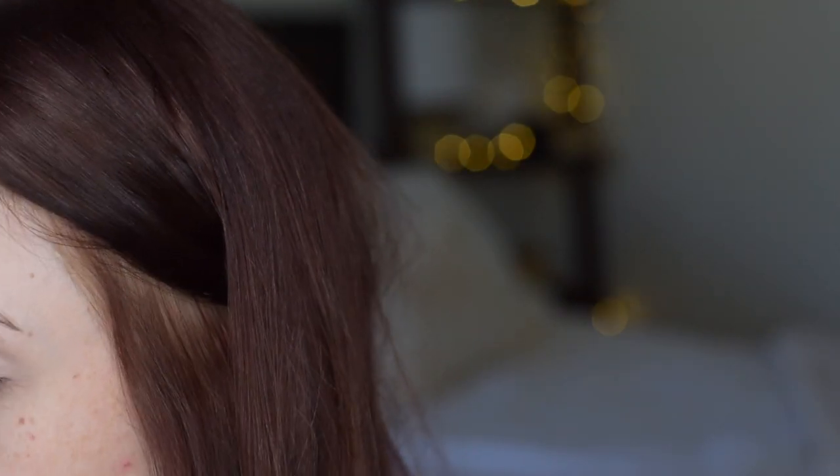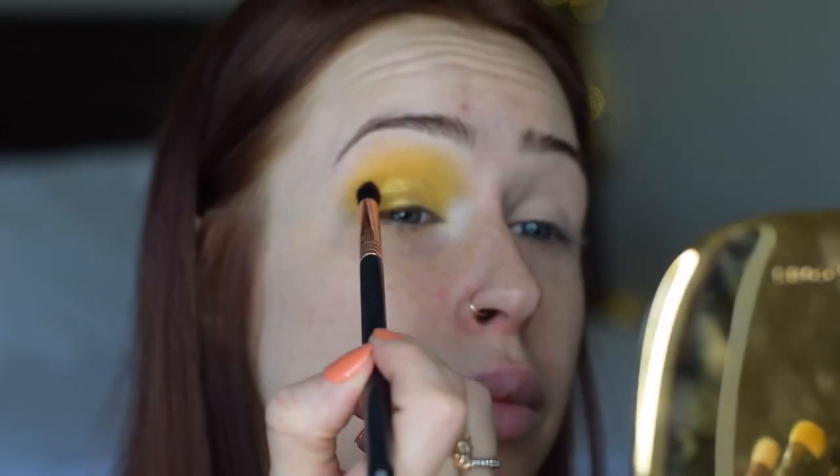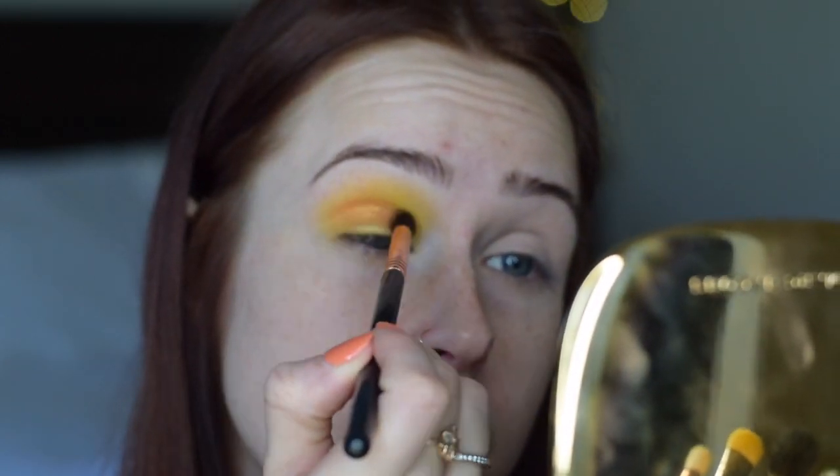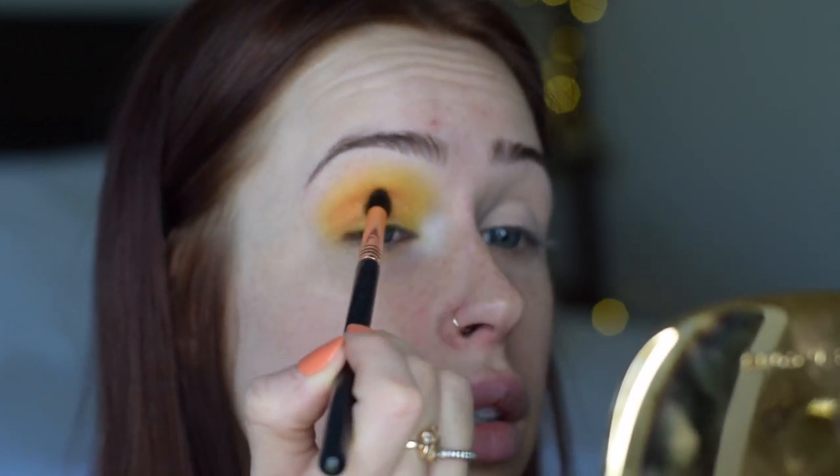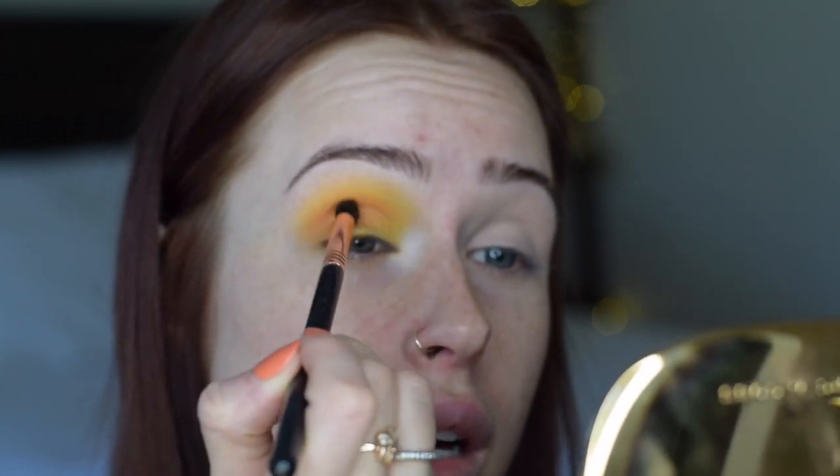I thought it was just going to be a stark white but it's got a lot of pink in there, which I'm not entirely jazzed about. I feel like some orange would be nice in here. So I'm gonna take a little tapered blending brush and go into 'Feeling Myself,' which is an apricoty-orange color, and just put it in the crease and outer corner.